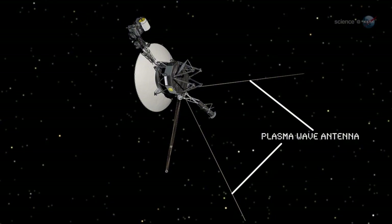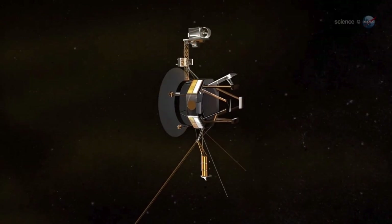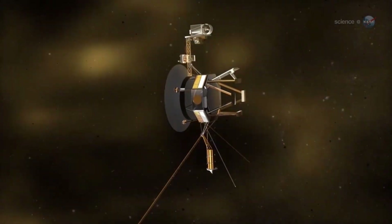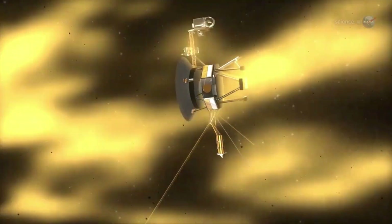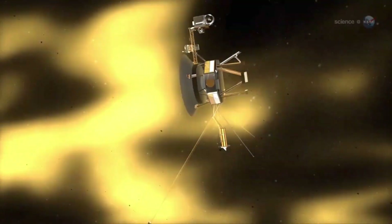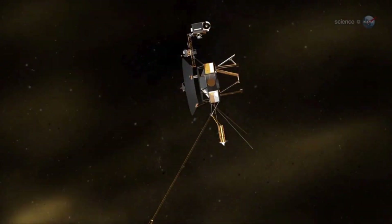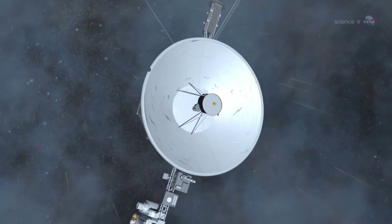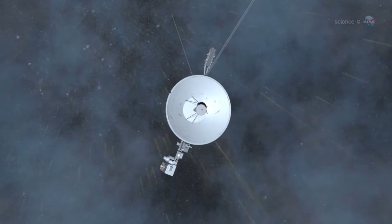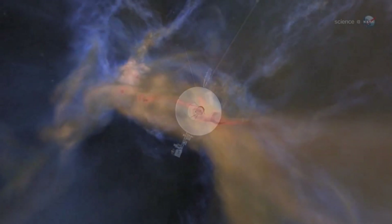Recognizing the opportunity, NASA acted quickly, launching two identical spacecraft, Voyager 1 and Voyager 2, just 15 days apart in the summer of 1977. What began as a mission designed to last four years has become an enduring odyssey, with both Voyager spacecraft still operational more than 45 years later, continuing to send back daily information from the fringes of our solar system, traveling far beyond what was initially imagined.